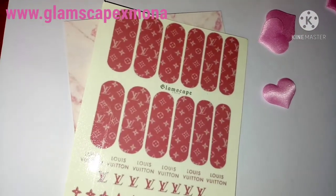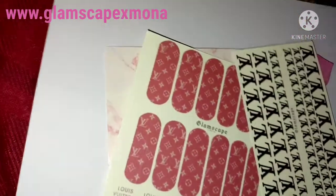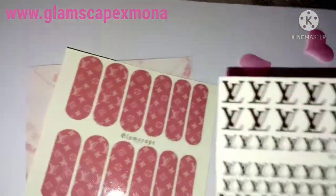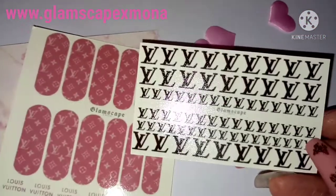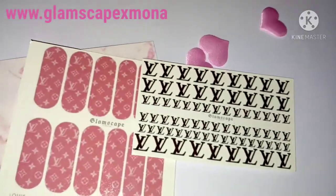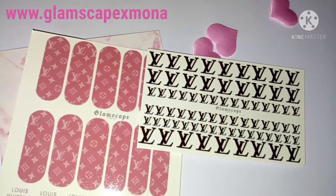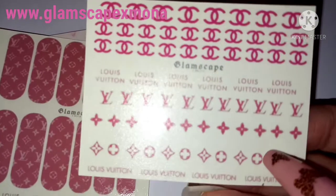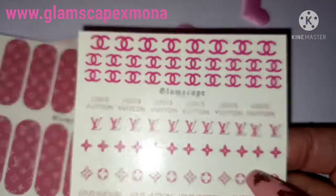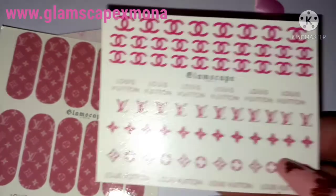I've got some Alfie Louis Vuitton — I nearly forgot I was recording! And I got some pink Coco Chanel ones too.